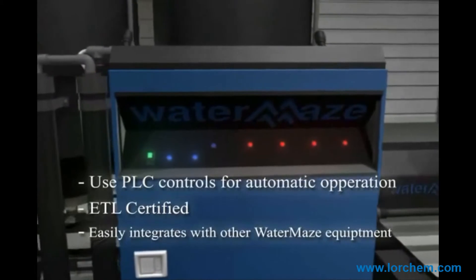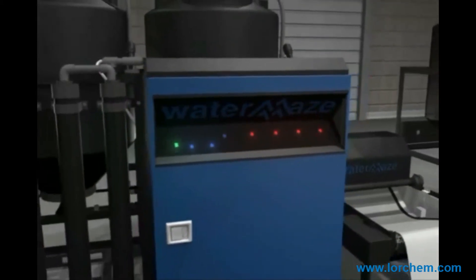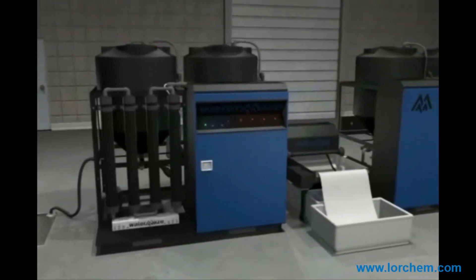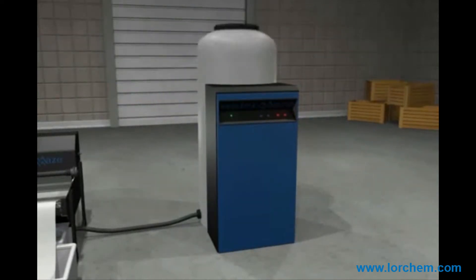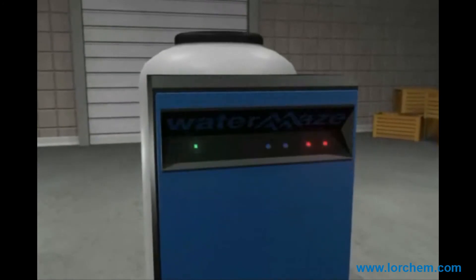The clean water recycling system automatically manages the treated water for reuse. The system consists of a holding tank, sized based on specific application requirements, and a standalone control module. The tank houses the necessary float controls for reuse that are supplied with the control module. Since the tank holds processed clean water, there should be minimal need for additional polishing of the water.